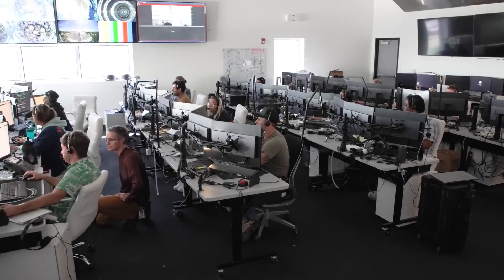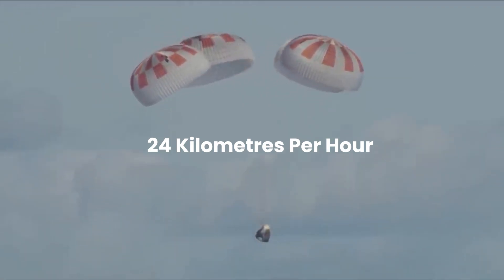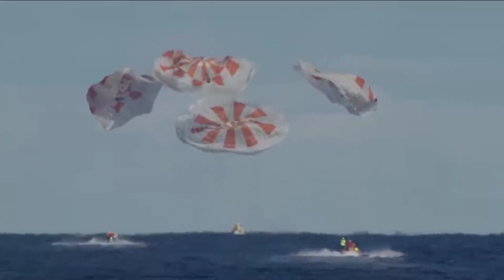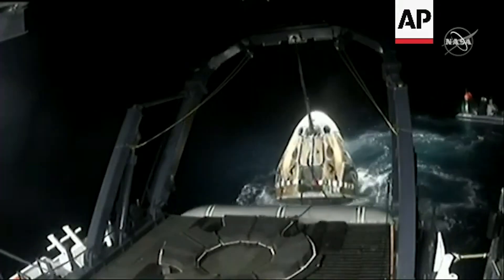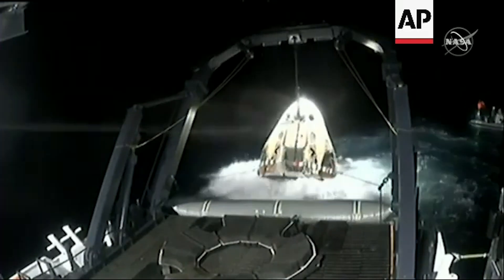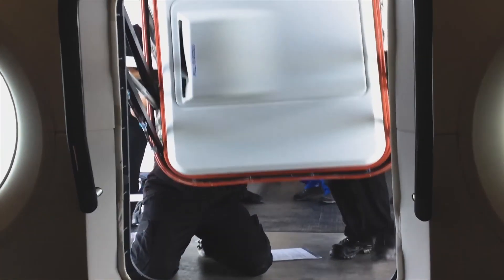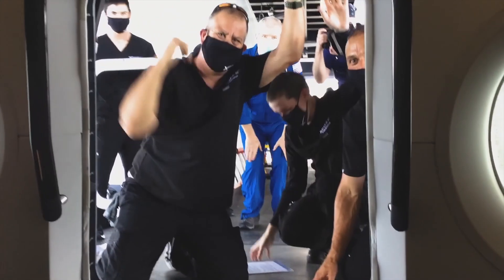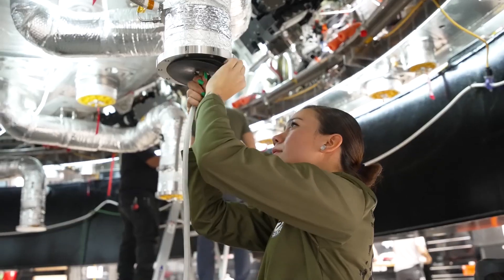Once the fiery descent subsides, communication is restored and the ground crew signals the deployment of the parachutes. The initial slowdown is achieved with two drogue chutes, followed by four main chutes, bringing the Dragon's speed down to just 24 kilometers per hour before splashdown. Upon landing in the water, a SpaceX crew aboard a recovery ship swiftly retrieves the capsule, assisting the crew as they exit the charred yet safe interior. Before disembarking, the Draco thruster nozzles are sealed to prevent exposure to toxic hypergolic fuel residues. Once deemed safe, the crew emerges, and the Dragon capsule undergoes thorough refurbishment, preparing for its next adventure.